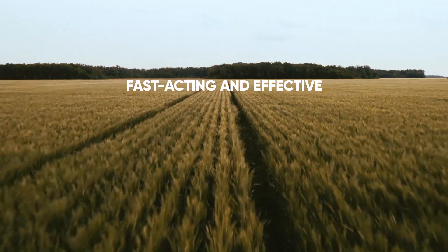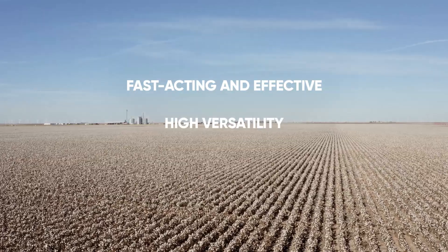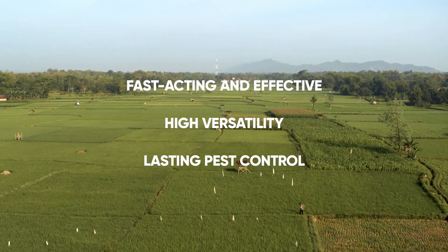Isoclass Active: fast-acting and effective, high versatility, lasting pest control.